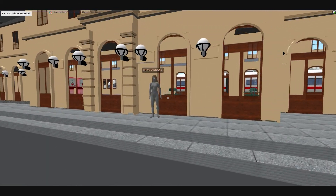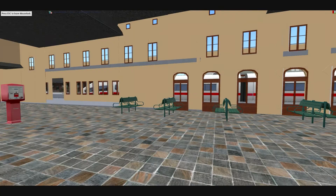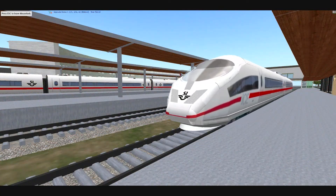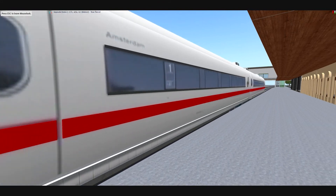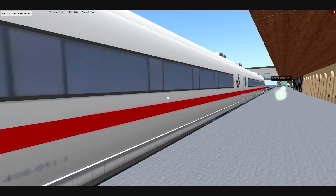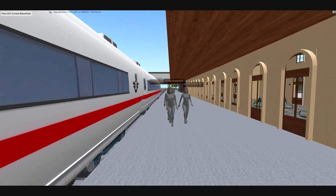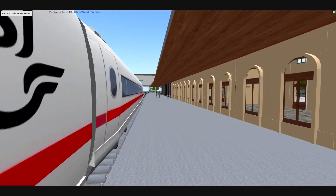As we move through the station and out back to the platform, we see an example of how an existing public transportation system can be modeled to show actual schedules, alongside proposed projects such as a PRT station, light rail, or high-speed rail.